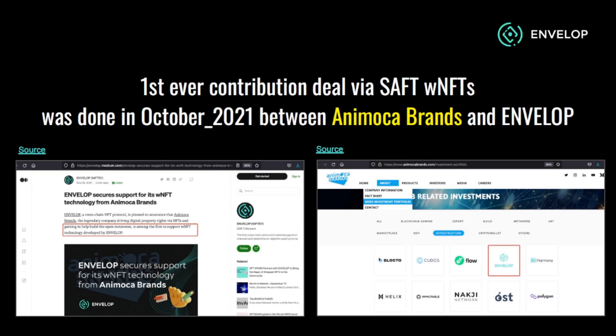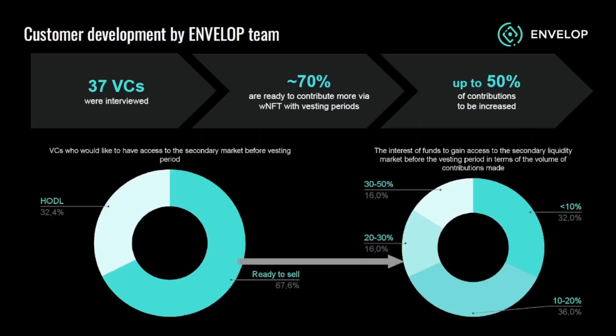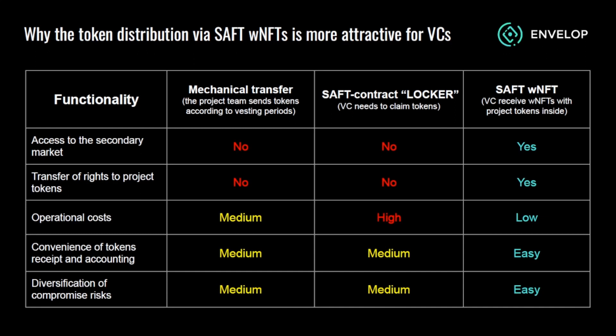In October 2021, according to research, one third of VCs are interested in utilizing such a tool. Additionally, it may encourage VCs to increase their market participation by up to 50 percent. VCs value the opportunity to have instant access to the secondary market.